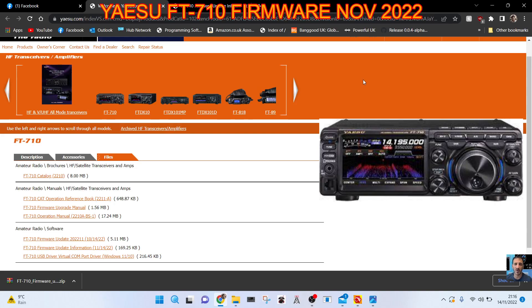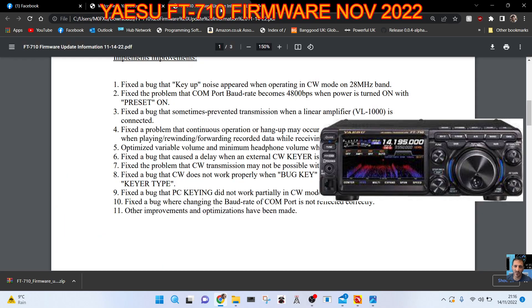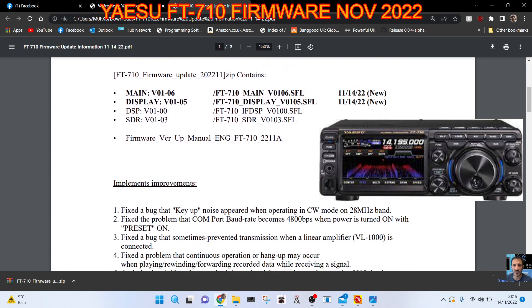Welcome to my channel. It looks like the Yaesu FT-710 has brought out their first firmware update, dated the 14th of November 2022. Here's the sort of change log that we get.